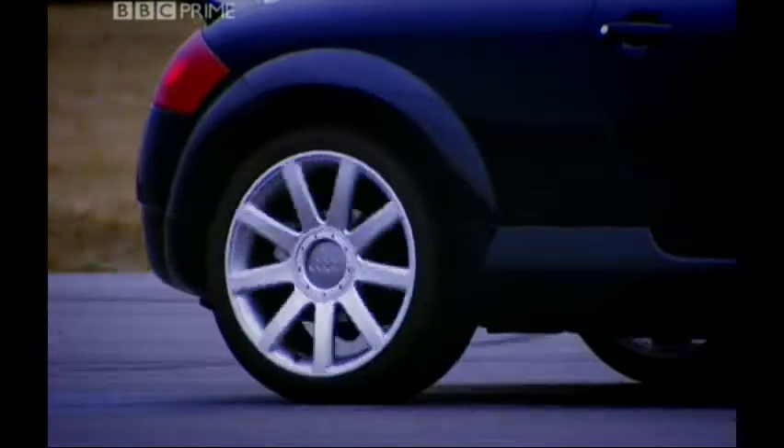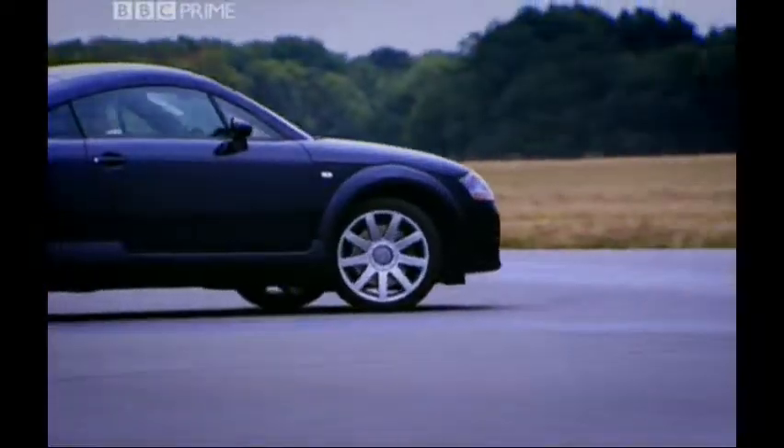And here's the problem. The TTE was never fast enough to make up the time you lost by getting ready.